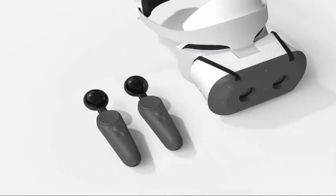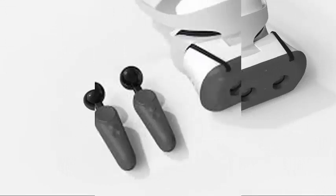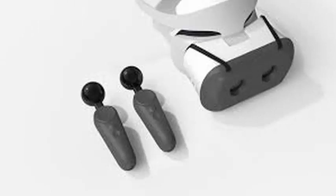That allows you to move more realistically through the physical world while immersed in a virtual environment, because the controllers help track where you are and how you move based on the position of your hands.